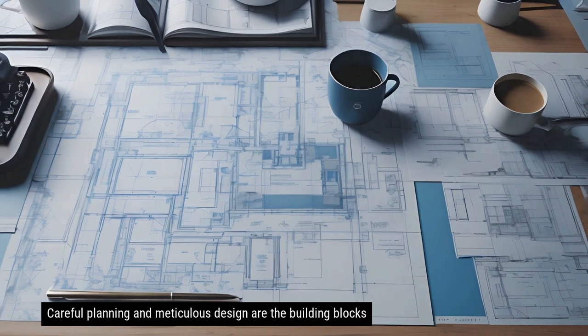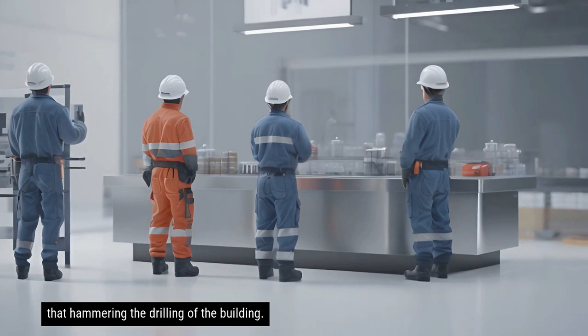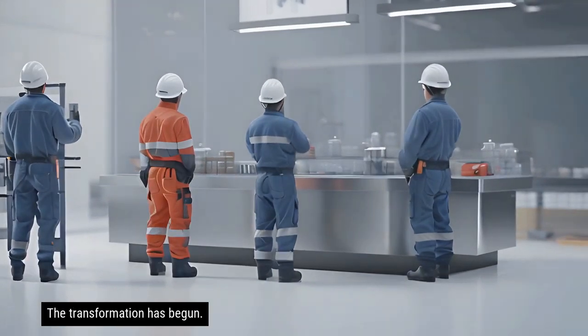Careful planning and meticulous design are the building blocks of a successful shop fit out. The hammering, the drilling, the building — the transformation has begun.